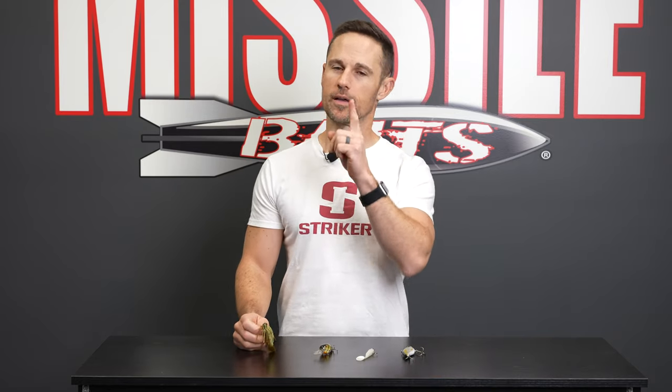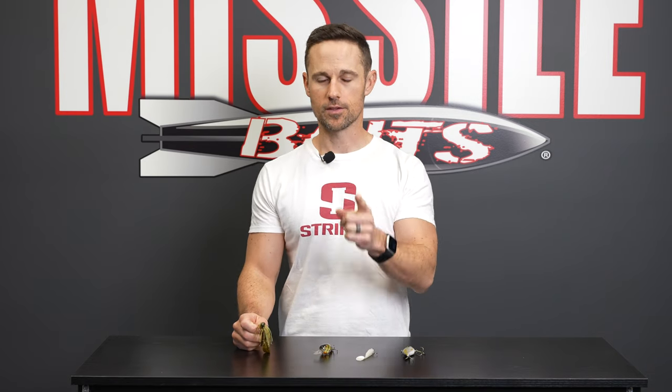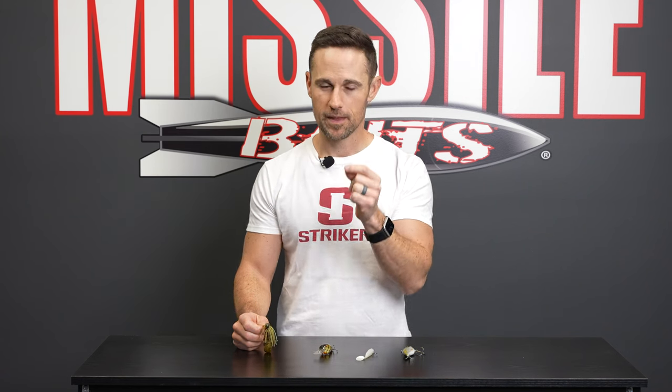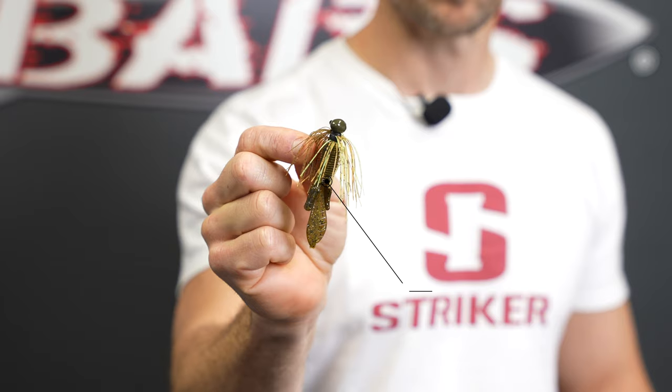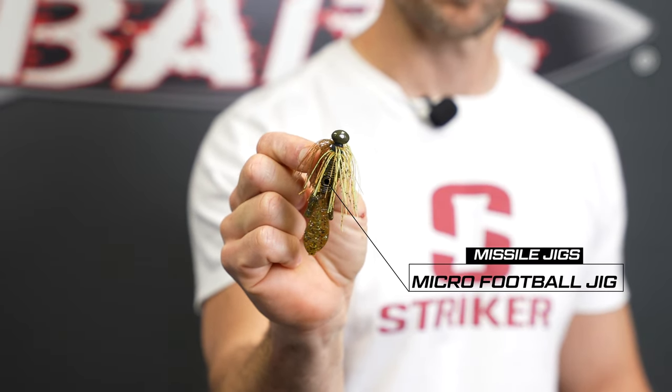Number one — all winter long I'm gonna have a jig on. I'm gonna give you a little different jig here in December. This is a micro football jig, a smaller jig, much smaller profile.